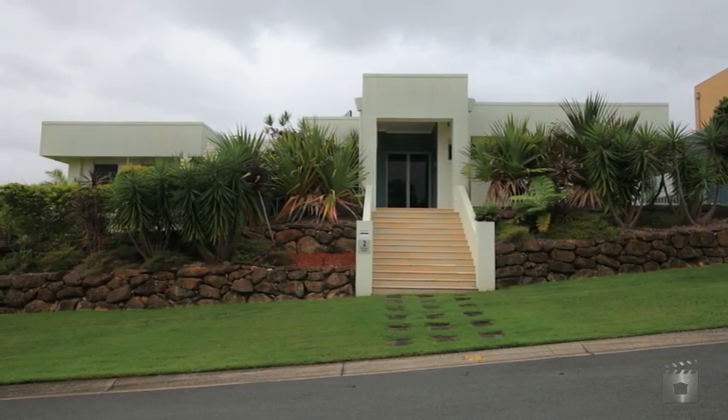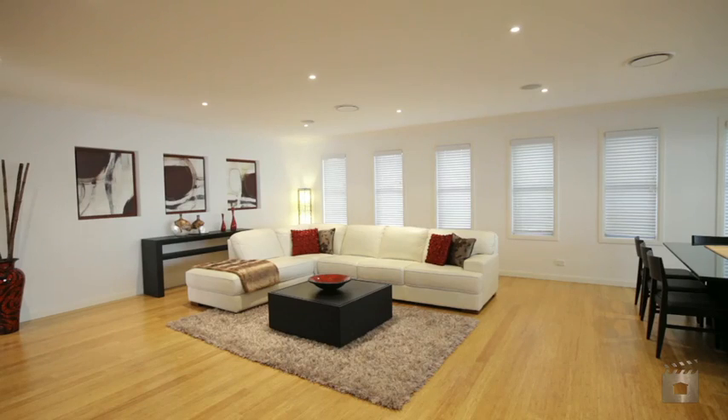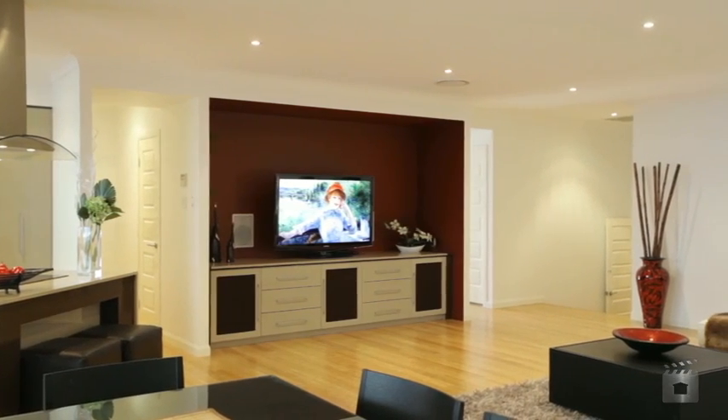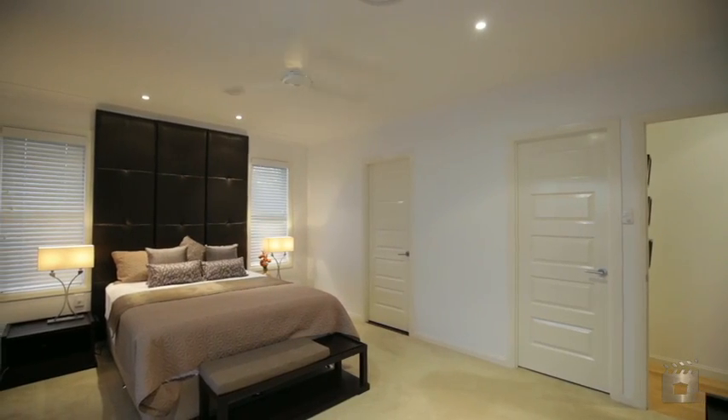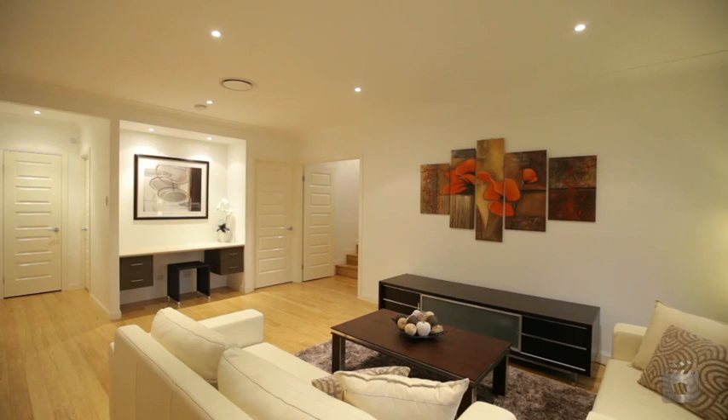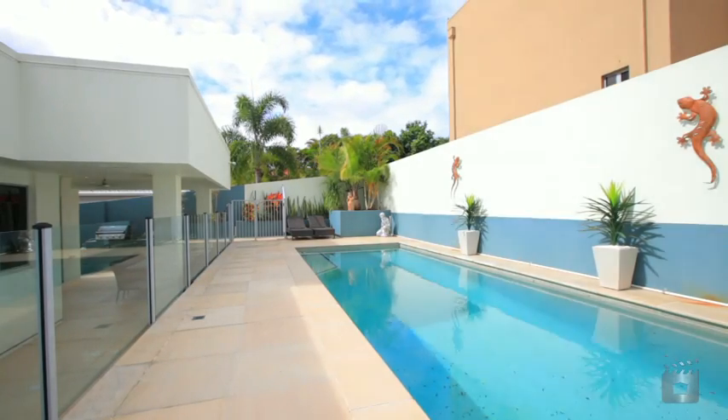This architecturally designed, luxurious, split-level home combines practical features that makes living here the perfect combination. Offering five bedrooms, open plan living, a modern gourmet kitchen, polished bamboo floorboards and a sandstone paved al fresco area overlooking the saltwater pool.